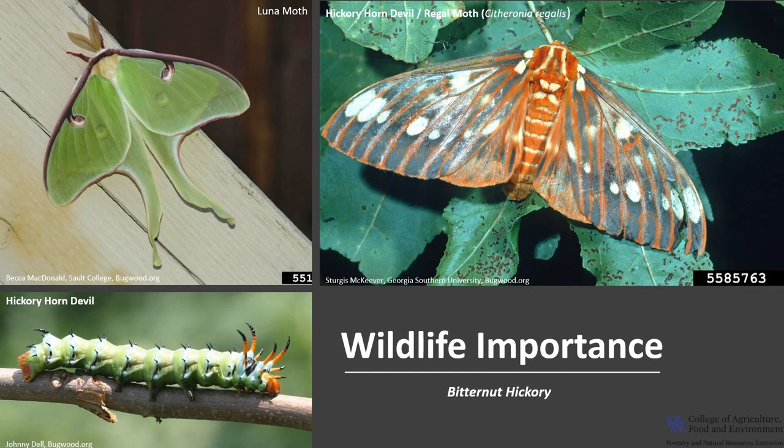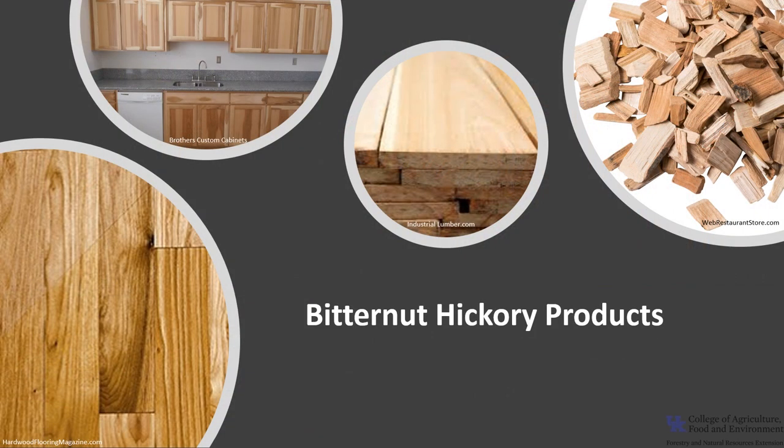Bitternut Hickory does have wildlife value but not on par with other hickories which have more palatable fruit. Some birds and mammals do eat the nuts but they are less favored. It is the larval host for butterflies and luna moths, and the Bitternut Hickory also supports the hickory horn devil larva. The wood is often lumped with other hickory wood and is used for tool handles and tools because it is shock resistant.